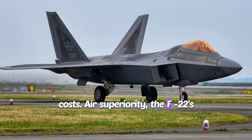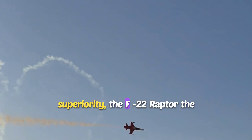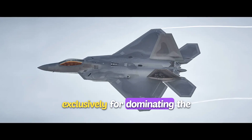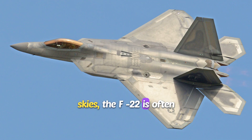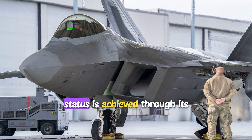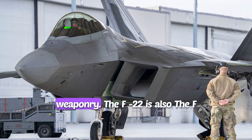Air superiority is the F-22's domain. When it comes to air superiority, the F-22 Raptor outshines the F-35 Lightning II. Designed exclusively for dominating the skies, the F-22 is often considered the world's leading air superiority fighter. This status is achieved through its exceptional maneuverability, advanced avionics, and long-range weaponry.